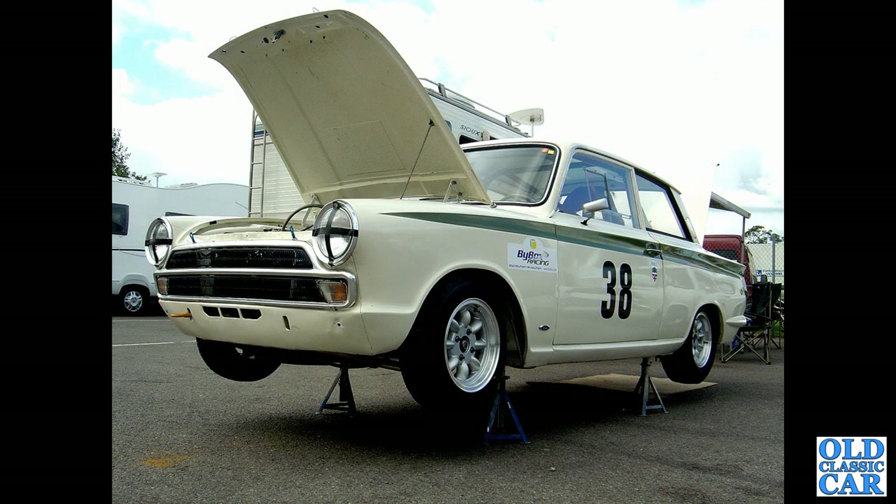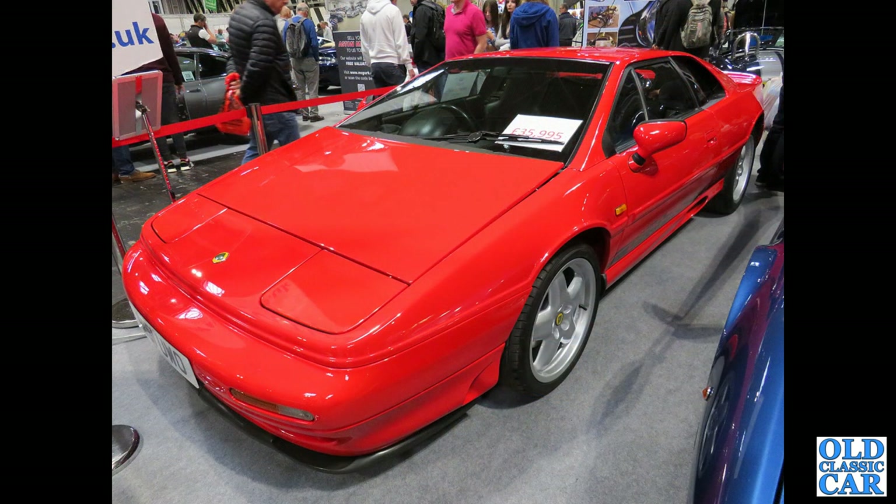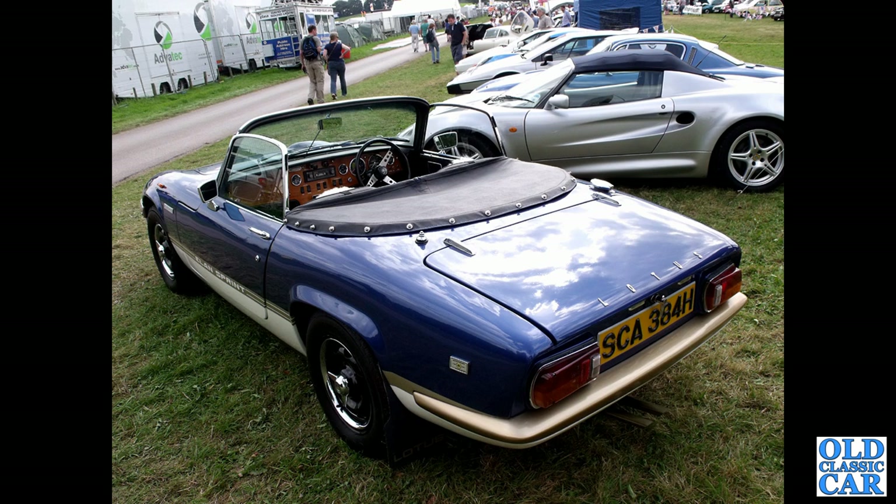A gaggle of other Lotuses in the background. Up in the air — another Mark 1 Lotus Cortina. Over at Tatton Park, another Sunbeam Talbot Lotus in blue and silver. Back to the NEC — a bright red Esprit S4, yours for a smidge under £36,000. And SCA 384H — a 1969 Lotus Elan Sprint convertible with a North Wales registration.